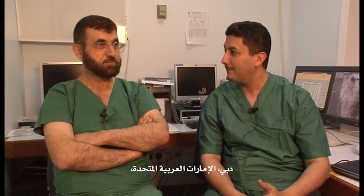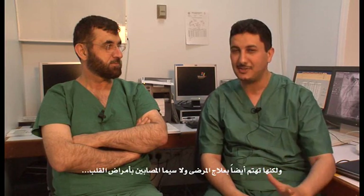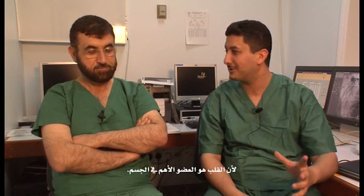Dubai and the United Arab Emirates are leading in all fields. It's not just buildings — it's about treating patients, and especially the heart, because the heart is the most important organ.